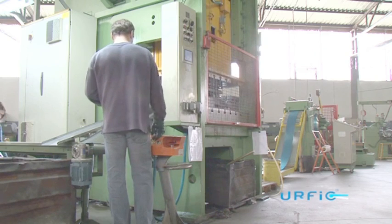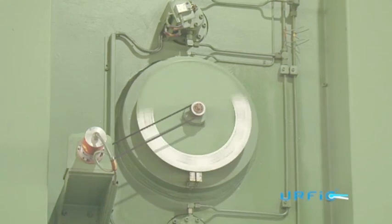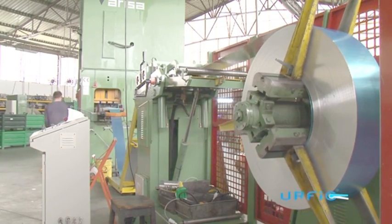To remain competitively priced without compromising on product quality, steel backing plates are used. When combined with the handles, these give superb strength and durability.